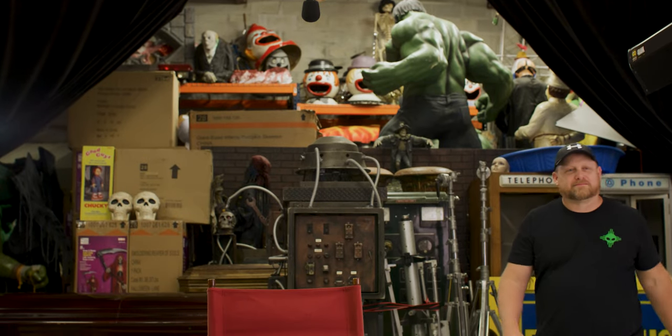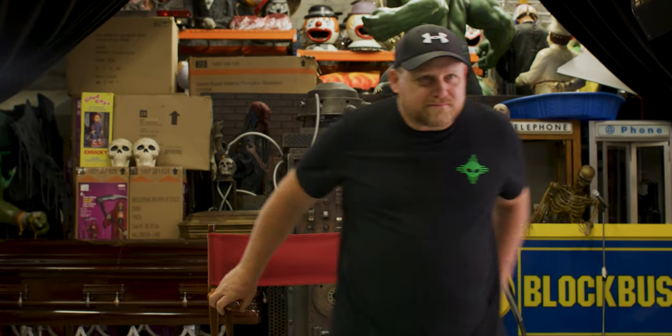My name is John Resnick, and I am a production designer, prop master, and pretty much a jack of all trades.